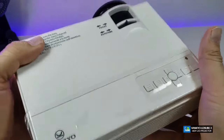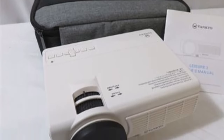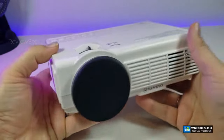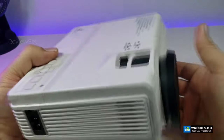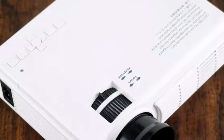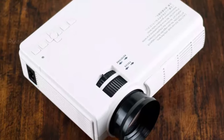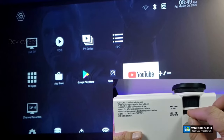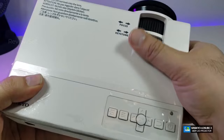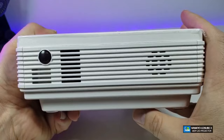Despite these drawbacks, in a sufficiently dark room the Leisure 3 delivers a sharp 1080p picture with a commendable 2000:1 contrast ratio and impressive color reproduction. Although you may need to prop up the projector for optimal positioning, once set up it provides an immersive viewing experience that's hard to beat at its price point. If you're willing to work with its setup quirks and ensure a dimly lit environment, the Vankyo Leisure 3 offers excellent value for money.